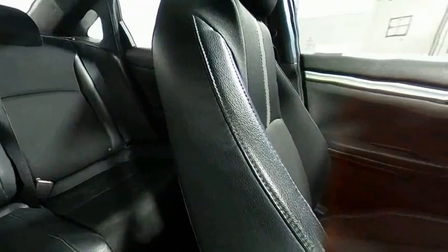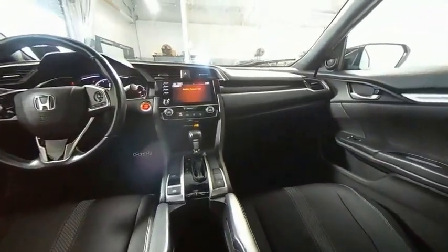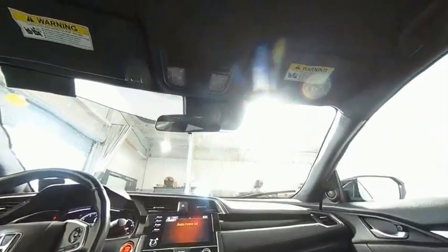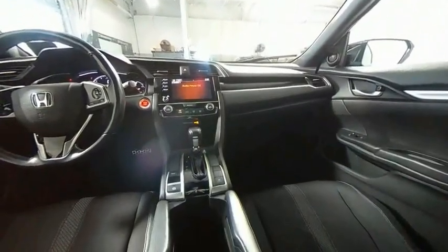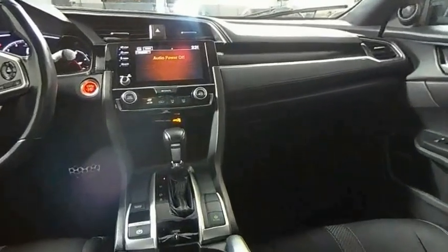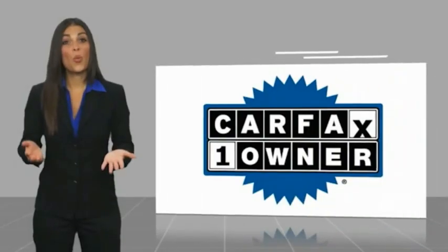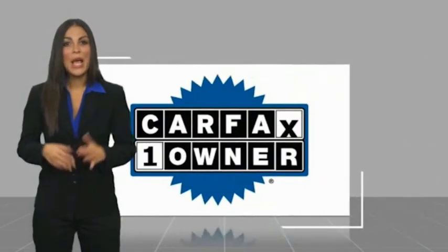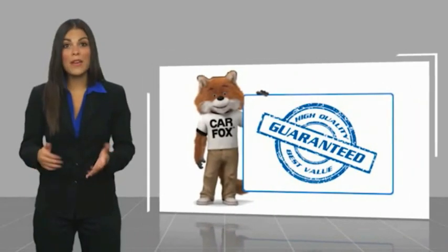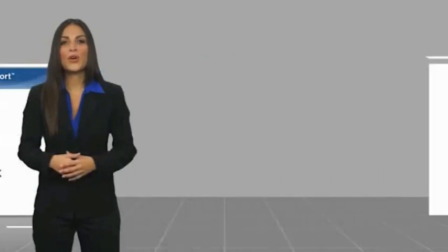It's an experience. So stop in for a test drive today. This is a one owner vehicle with a Carfax vehicle history report. Be sure to find a complimentary copy of this report online or contact the dealership. This vehicle qualifies for the Carfax buy back guarantee.